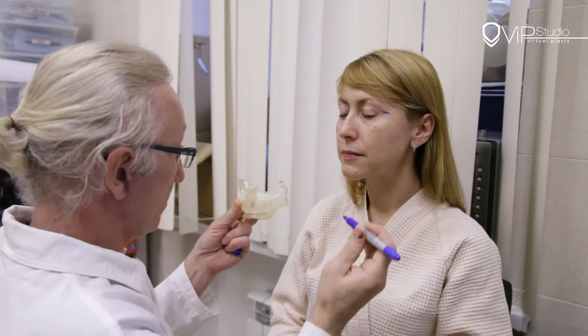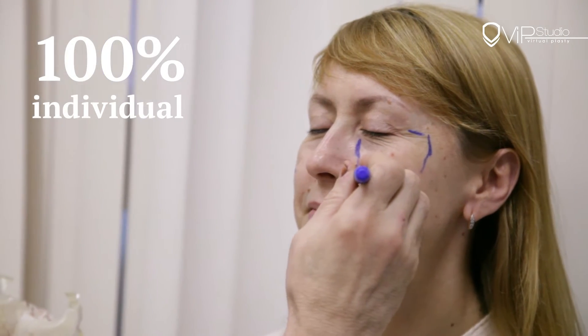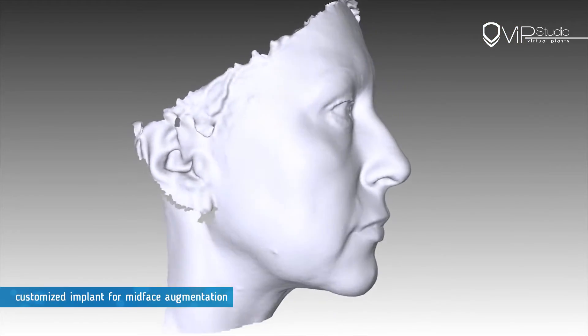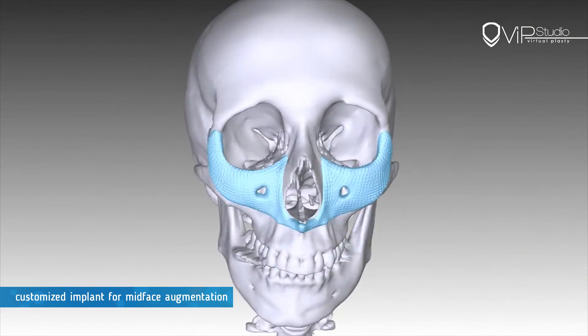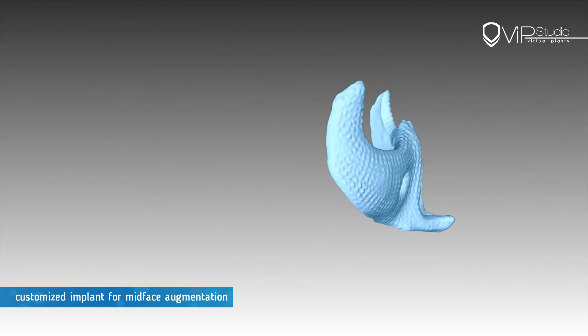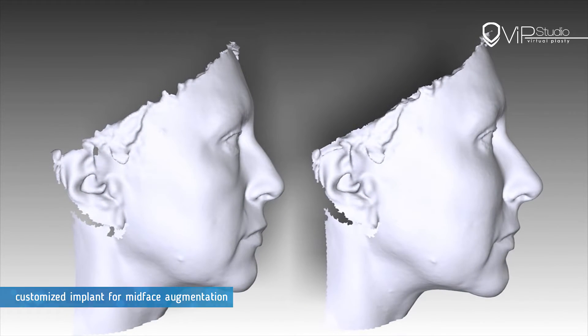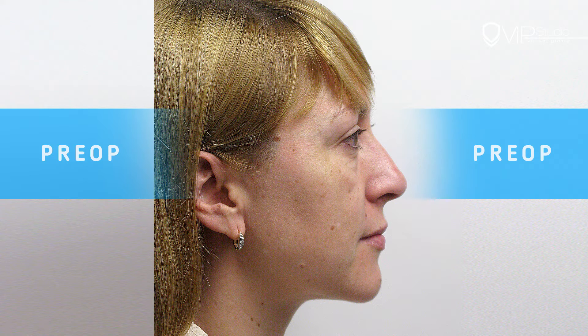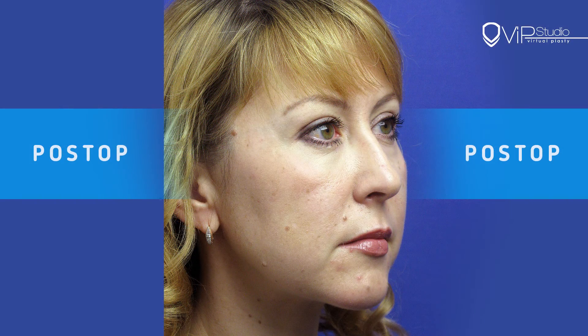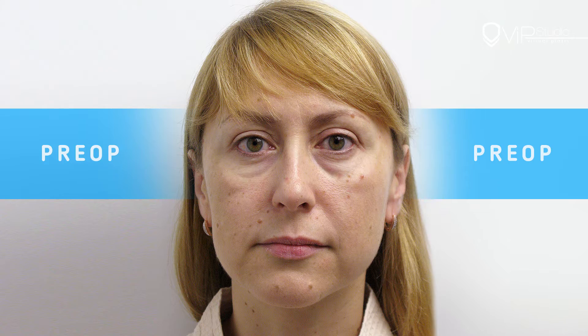Therefore, every operation is 100% individual and takes into account the specific anatomical features of each patient.